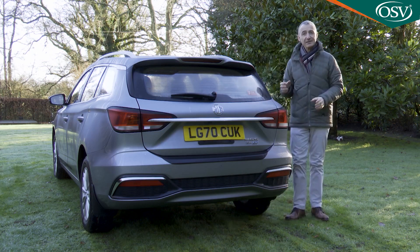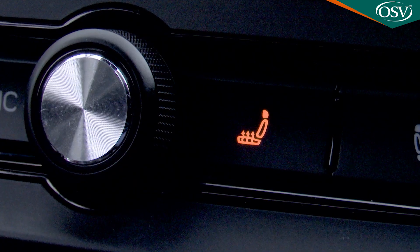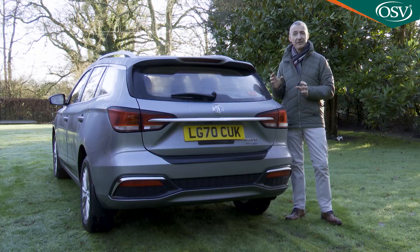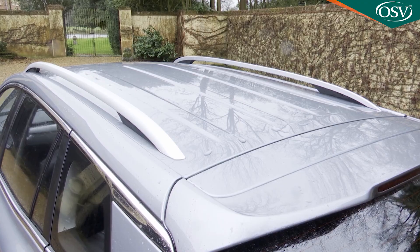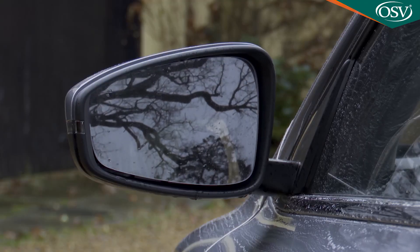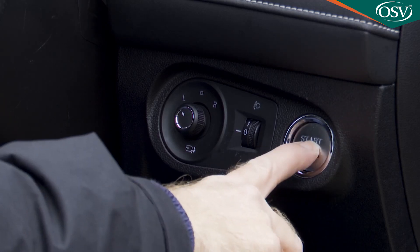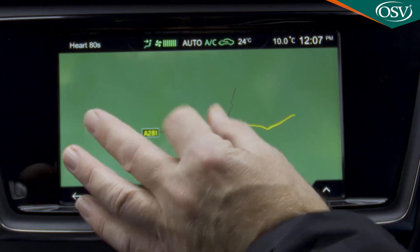The top Exclusive version adds leather-style upholstery with heated front seats featuring six-way electric adjustment for the driver, plus one-shot electric rear windows, silver roof rails, electrically adjustable folding heated mirrors, smart keyless entry with push-button start, an automatically dimming rear-view mirror, rain-sensing wipers and satellite navigation.